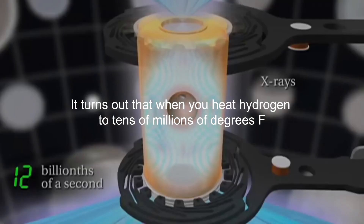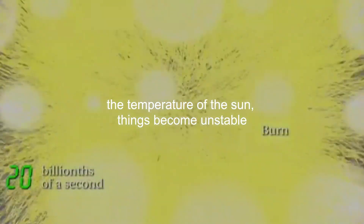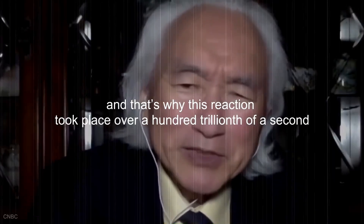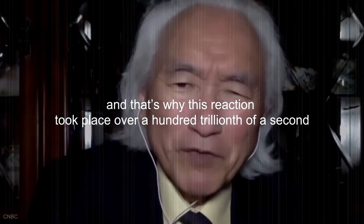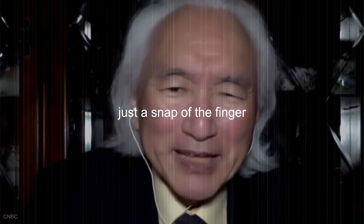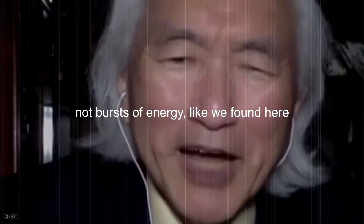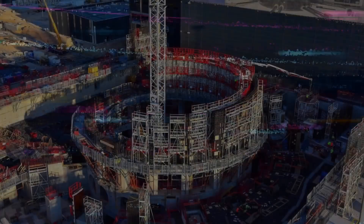It turns out that when you heat hydrogen to tens of millions of degrees Fahrenheit — the temperature of the sun — things become unstable. That's why this reaction took place over a hundred trillionth of a second, just a snap of the finger. We want to have a continuous stream of energy, not bursts of energy like what we found here.